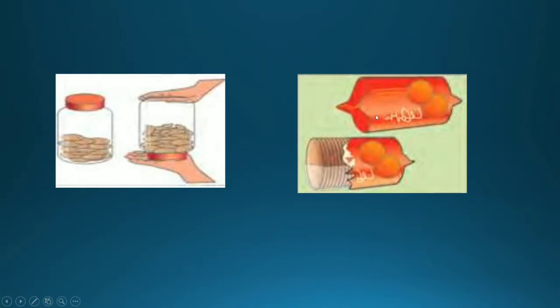Here I have two jars. This jar has biscuits inside, and this jar with biscuits inside is turned upside down — some biscuits are broken inside. Here is a biscuit packet: the biscuits are wrapped inside, and no matter how much you shake it, these biscuits won't break because they are intact in the pack. These others were shaken, so the biscuits broke.